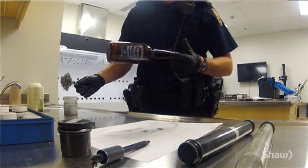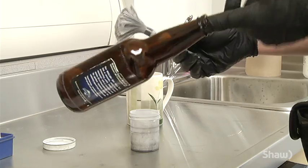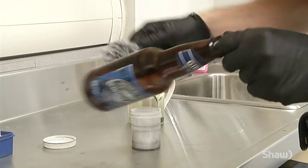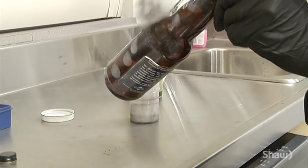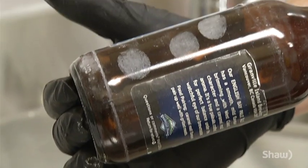We're using powders — it is essentially just like you see on TV. Some people twirl it, some people don't, but I typically just want to get the powder on there. These brown glass beer bottles actually work really well for finding fingerprints. You can see those would be the three fingers, and it's typically how a beer bottle would be held.